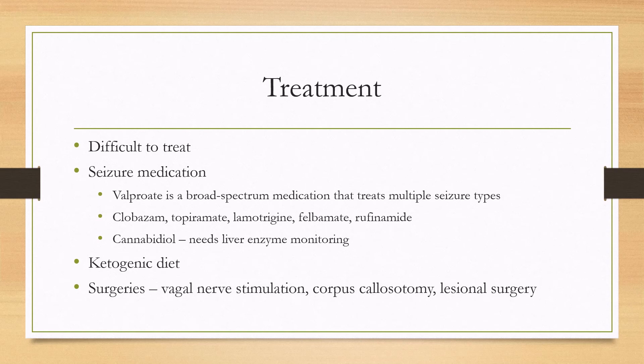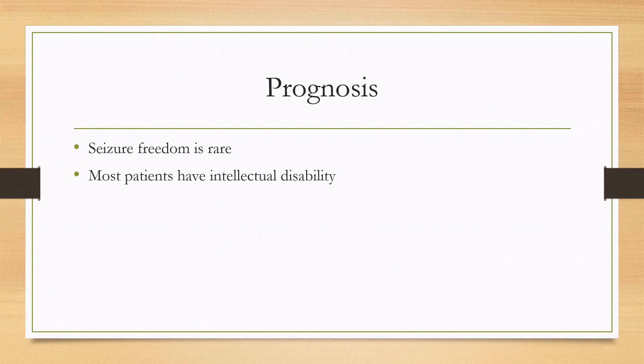Most patients will need more than just one anticonvulsant. Some patients will need the ketogenic diet, and some patients will progress to needing surgeries such as vagal nerve stimulation, corpus callosotomy, or some sort of lesional surgery. The prognosis is generally poor — seizure freedom is rare even in adulthood, and most patients will have residual intellectual disability.